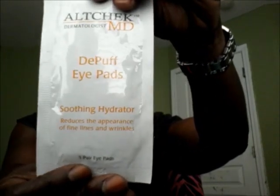We have two more items in the bag that look like samples — these are Deep Puff Eye Pads, Soothing Hydrator. It reduces the appearance of fine lines and wrinkles. It's one pair of eye pads and I actually have two, and it is by Alt-Check MD Dermatologist. I can always use a little deep-puffing of my eyes!